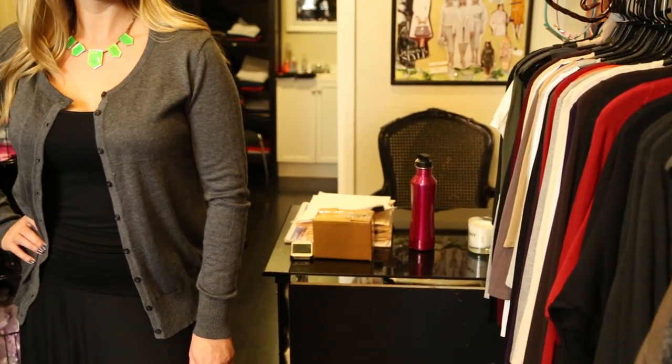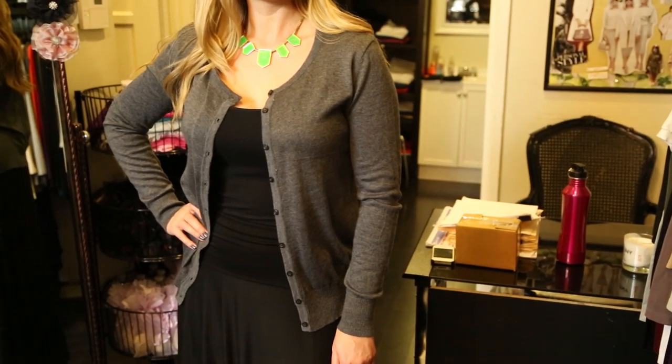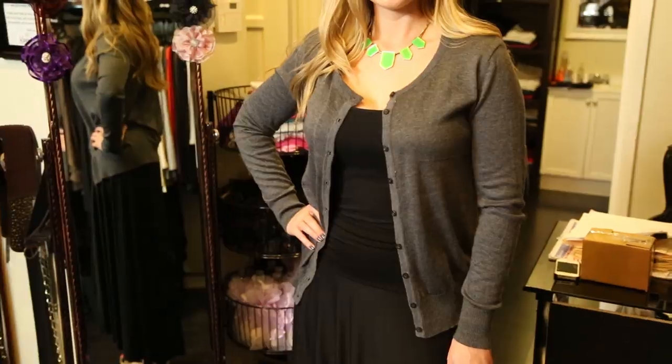Hi, this is Emily Ramirez, and this is Does a Grey Cardigan Look Good with a Black Folded Skirt? This color combo really looks great together, and I'll discuss a little bit more about it in this video.